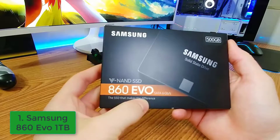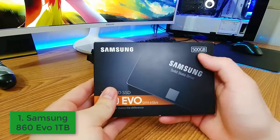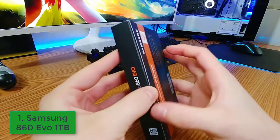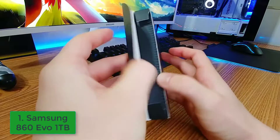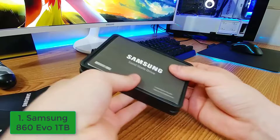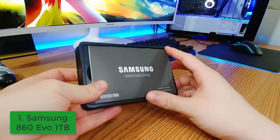Samsung 1TB: If there's one company that tends to rule in the SSD market space, it's Samsung. The 850 Evo was a long-time favorite, which remains viable even today, but the 860 Evo line has largely displaced it.